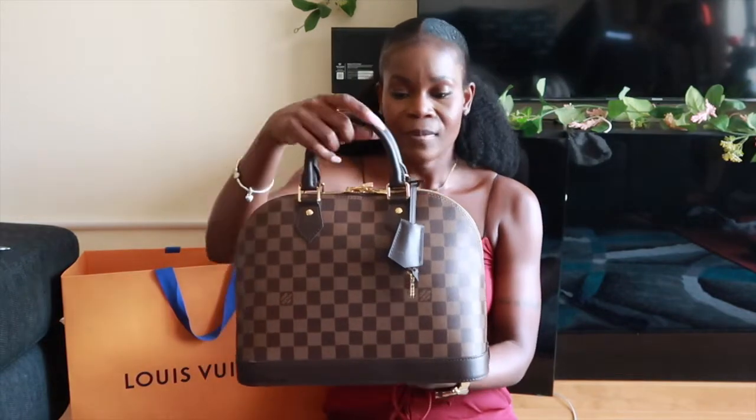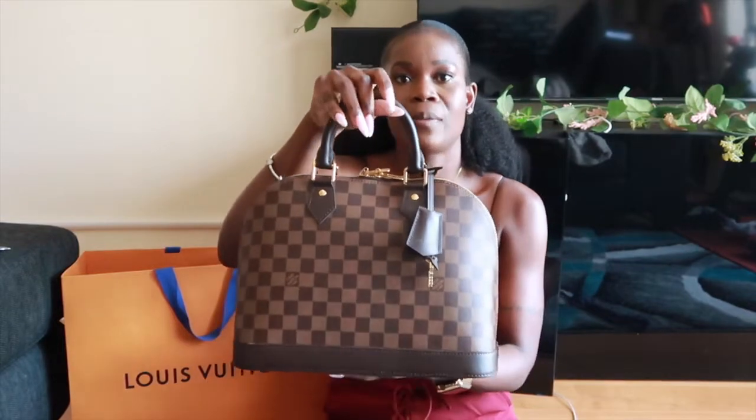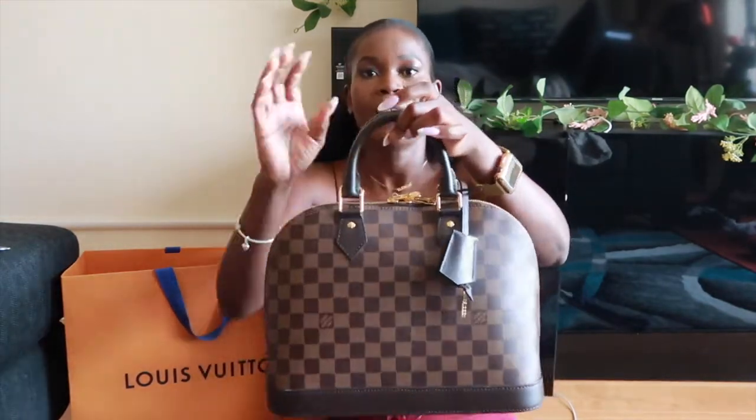This is the Damier print — I'm obsessed with it. Please go ahead and check my previous Louis Vuitton handbag video on the Graceful MM, which is also in the same print. I love this print versus the LV monogram print. This print is very versatile, very elegant, absolutely gorgeous, and can be worn anywhere. I also feel that people tend to have the LV monogram more than the Damier, which is another reason I specifically picked this print.